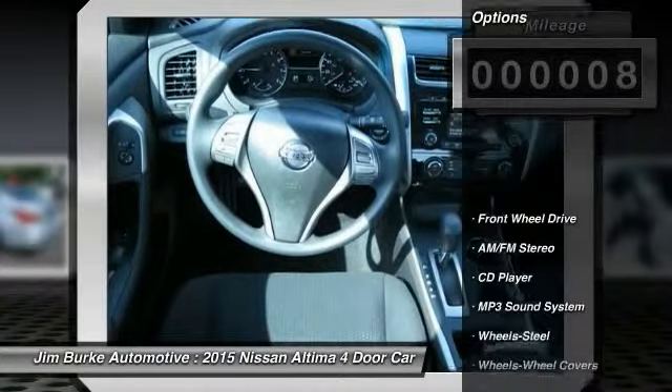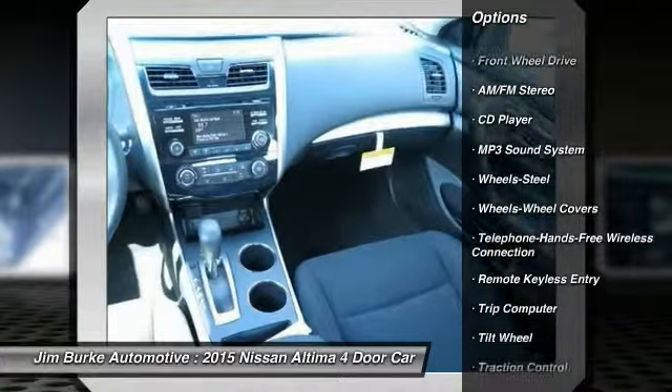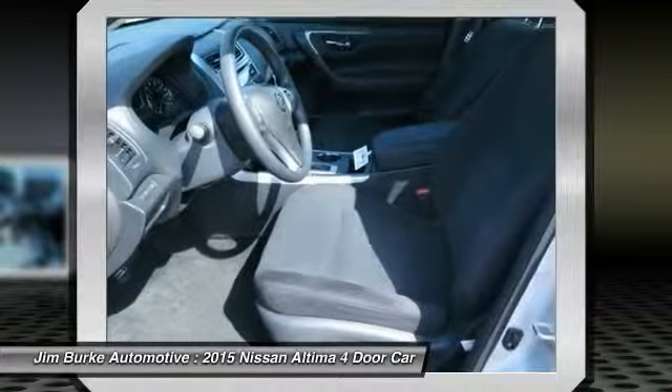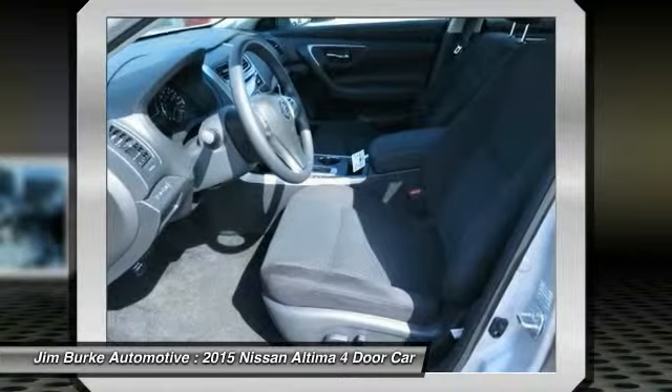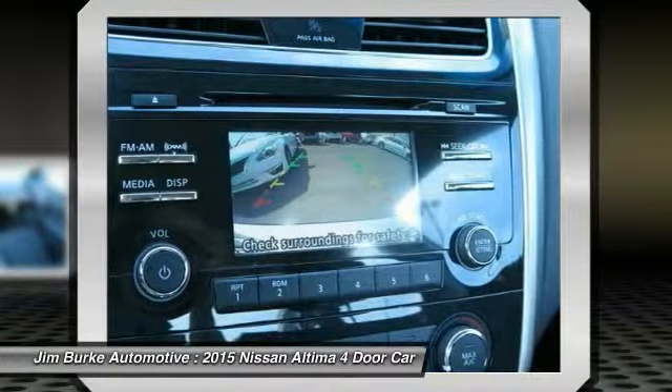Here are some of this vehicle's great options: anti-lock braking system, traction control, Bluetooth wireless data link for hands-free phone, air conditioning front, power steering, cruise control, AM FM stereo radio, rear defrost, FWD child safety locks.